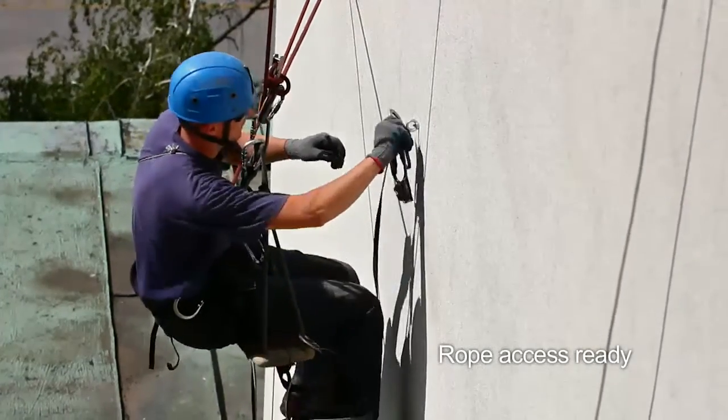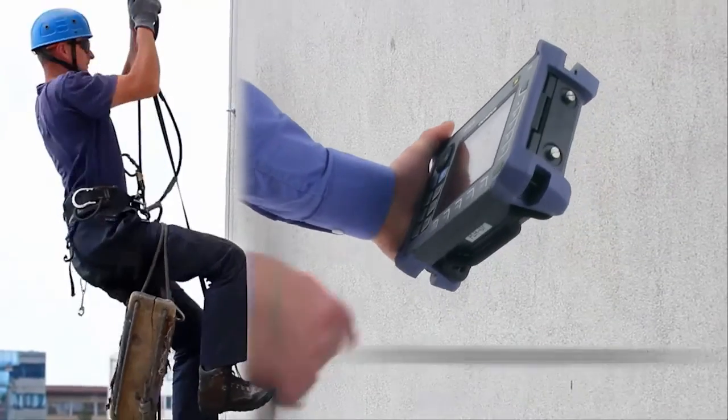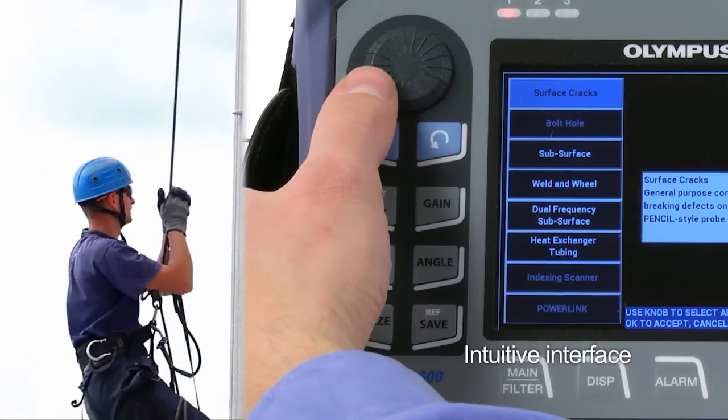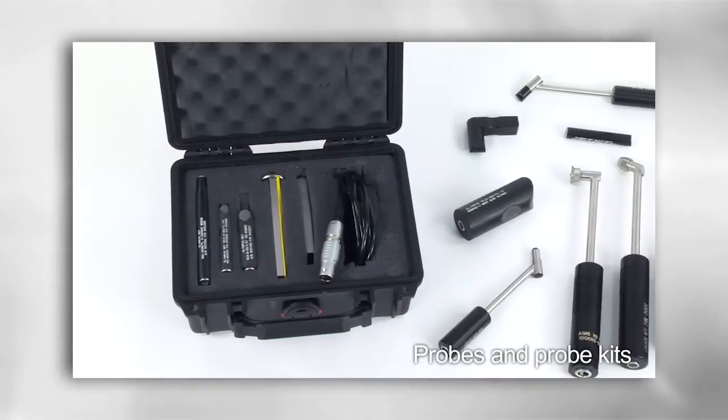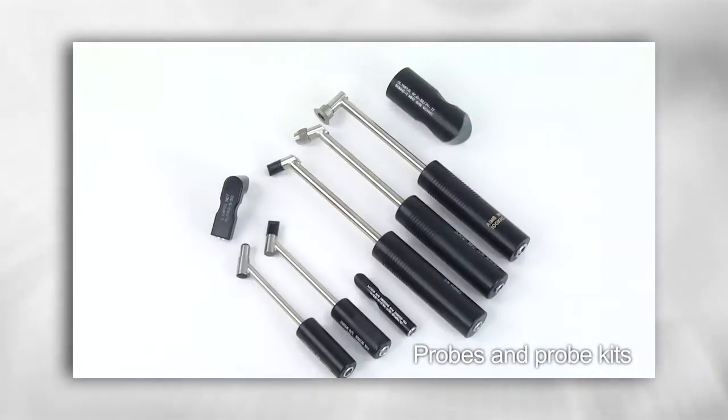The Nortec 600 is ideal for rope access inspection. It features a highly portable and rugged casing, 4-point anchors, and an extremely intuitive interface. Olympus offers a wide selection of rugged weld probes and probe kits to suit your inspection needs.